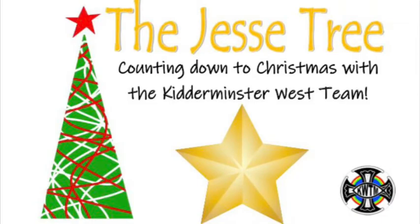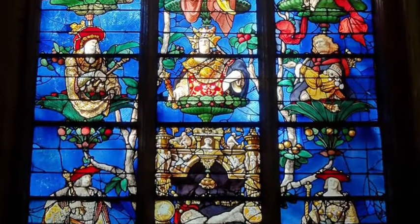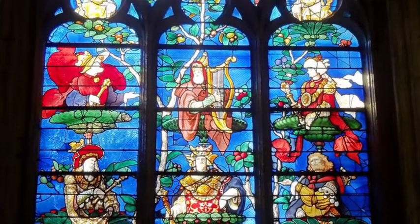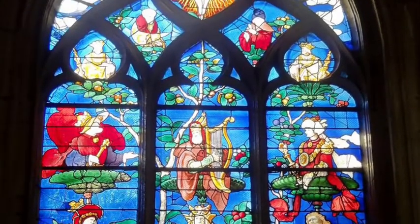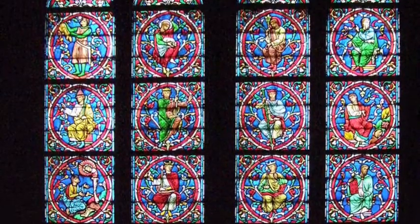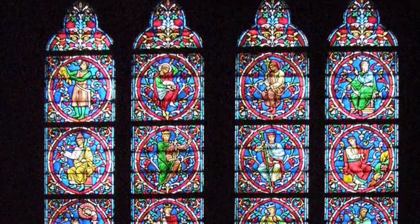Welcome to the Advent Jesse Tree. Years ago, when not many people could read, the church used picture windows to tell Bible stories. They imagined a family tree for Jesus, telling the story of all the great Bible characters and showing how God's plan to save the world was woven into all of us.